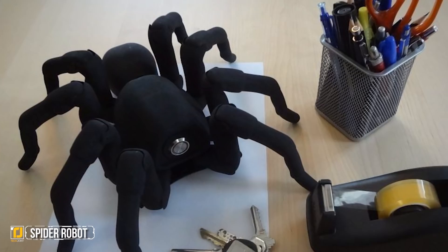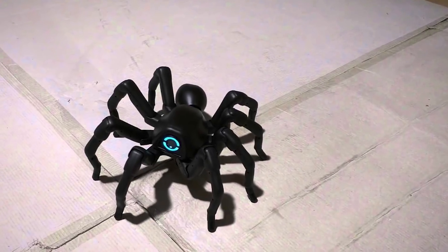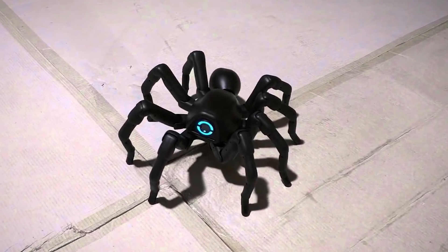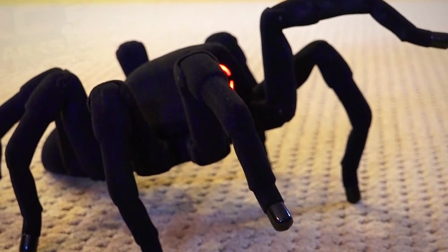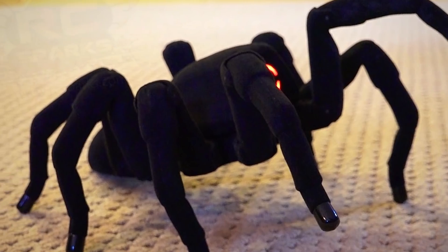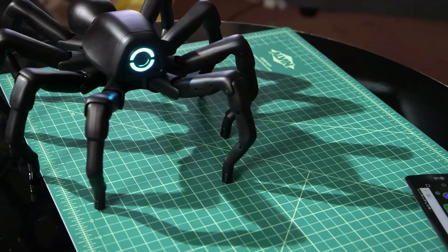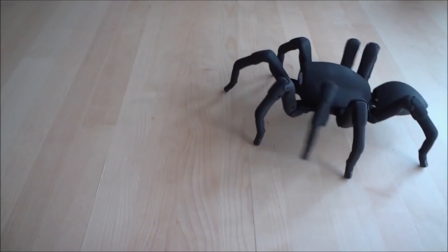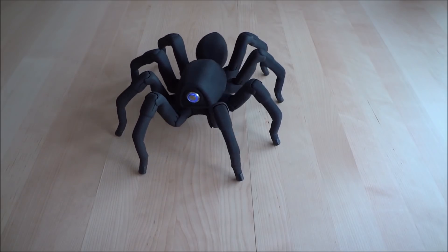Spider Robot. No mere toy, the spider robot is a sophisticated machine that is able to accurately mimic the movements of a spider, to thoroughly terrify anyone who happens to come across it. The programming that went into this little guy is pretty advanced, and it is a huge step forward in the world of robotics. The spider is controlled via Wi-Fi and can connect to any device or PC, giving you all sorts of options for moving it around.